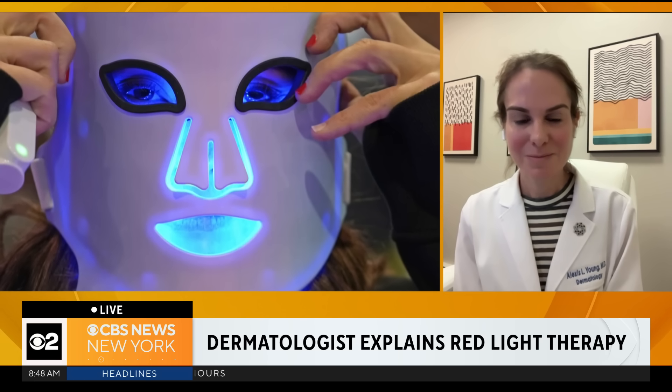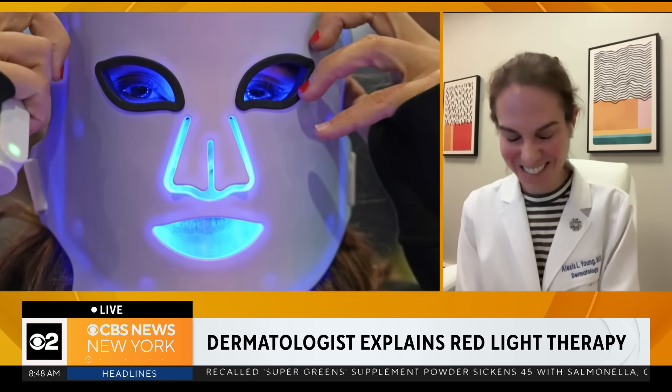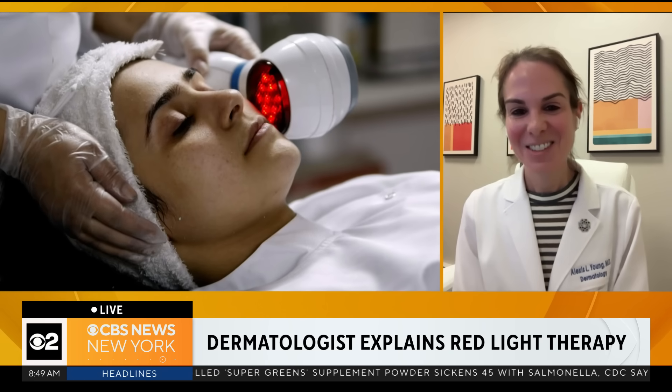It looks so wild when you see all the videos and the pictures. So what are the realistic results people can expect at home from these masks for concerns like fine lines, skin texture, and even acne? And how long does it usually take to see a noticeable difference?